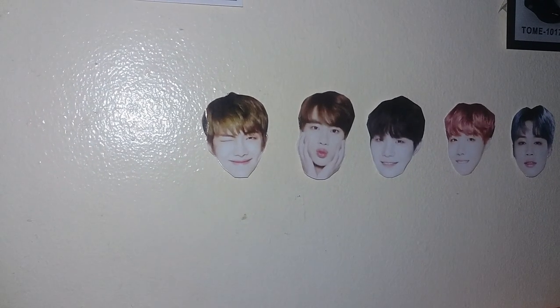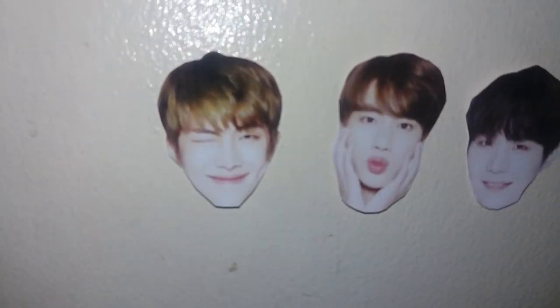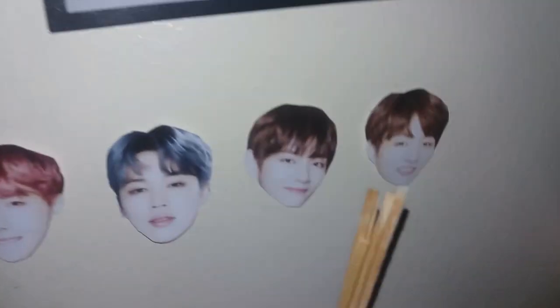Nature Republic, mga besh. Ang cute lang talaga nito. Kim Namjoon, Kim Seok-jin, Min Yoongi, Jung Hoseok, Park Jimin, Kim Taehyung — yes! Okay.